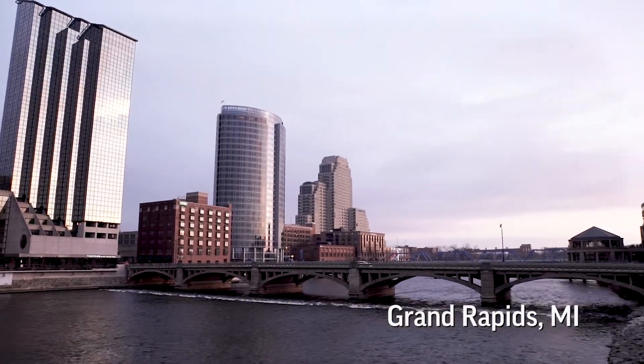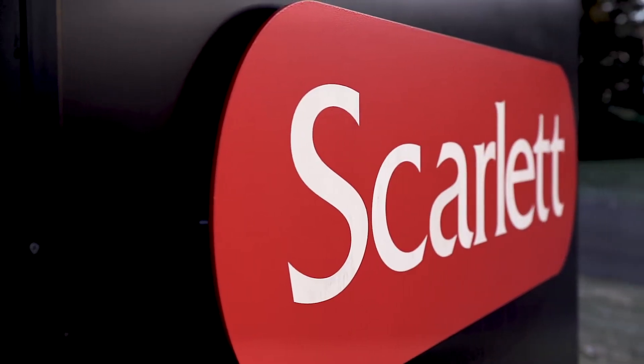We're based in beautiful Grand Rapids, Michigan. My grandfather started it over 50 years ago. I think it's a pretty cool legacy to have three generations of Scarlet's here.